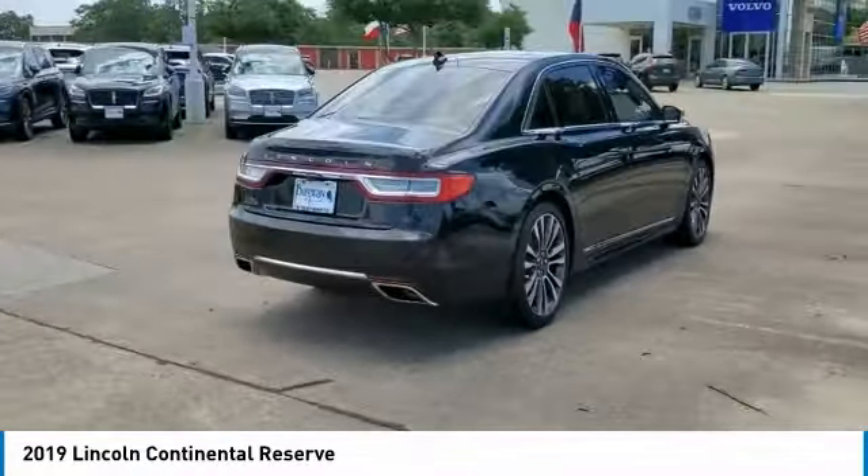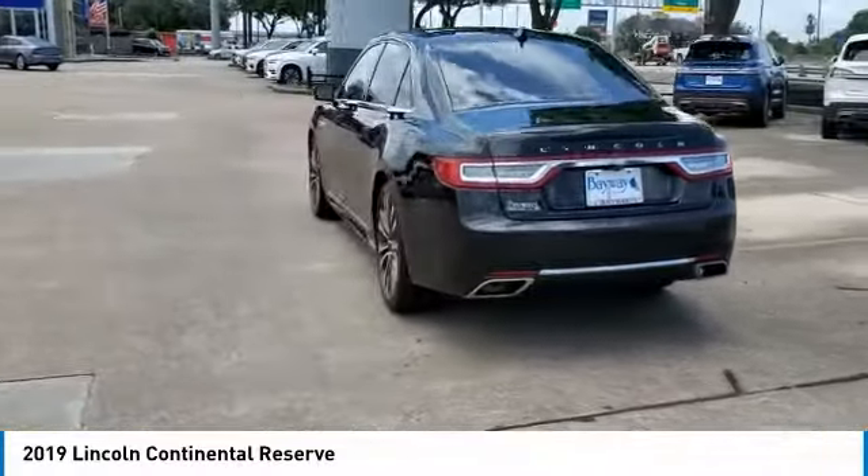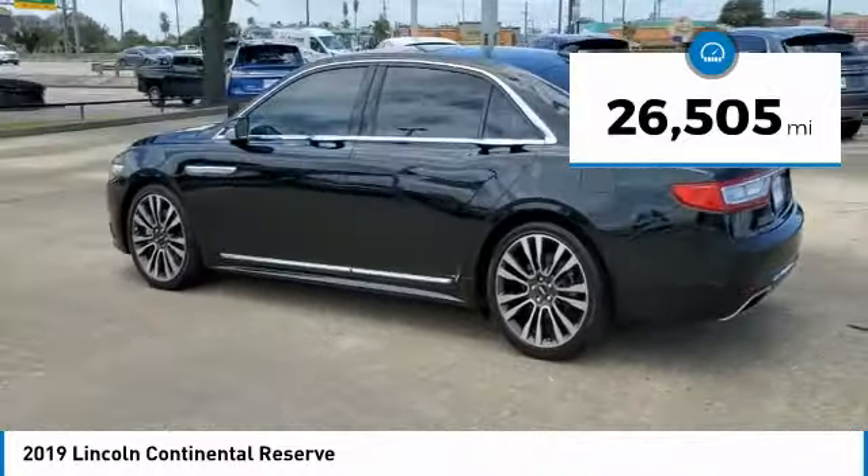Packaged with technology, computer electronics are applied to nearly every facet of the driving experience. This vehicle has less than 30,000 miles.